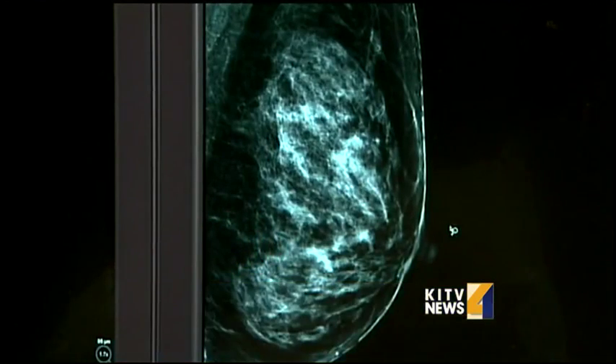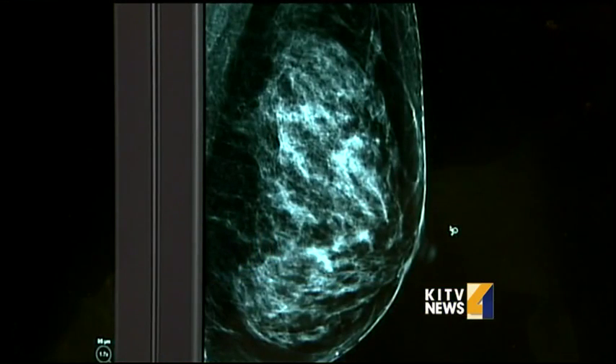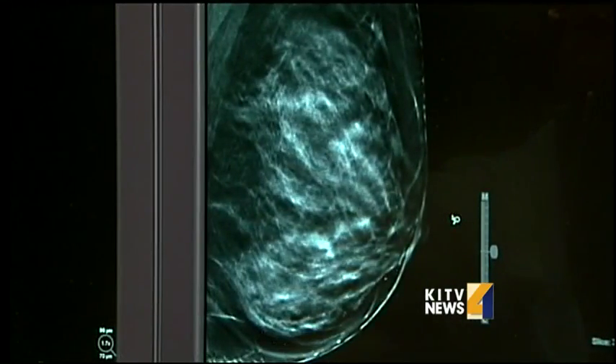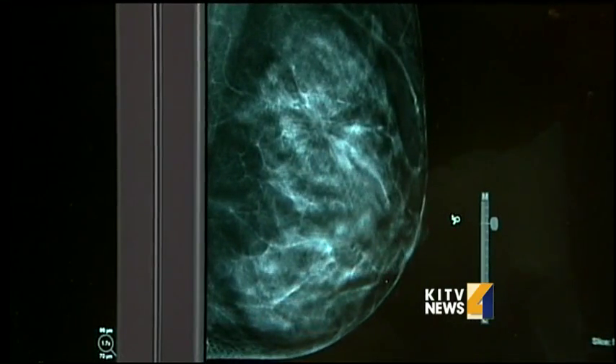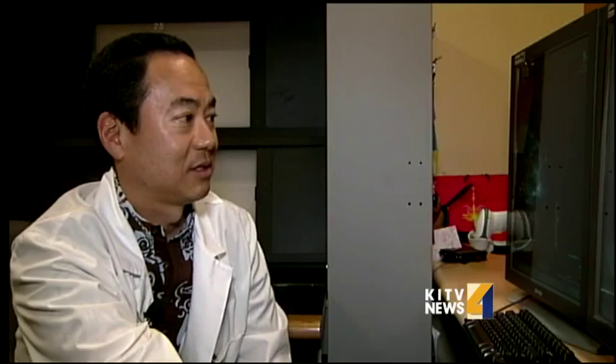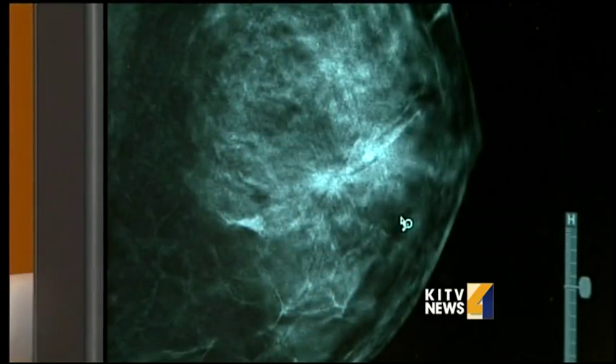They had a patient who came in for her screening mammogram. The regular 2-D pictures looked normal, but she had opted for the 3-D portion as well. When they looked through those slices of her breast, they actually saw a cancer there that was quite obvious. Dr. Brian Gushikin says there is no telling how much longer it would have taken until the cancer showed up on the traditional mammogram.